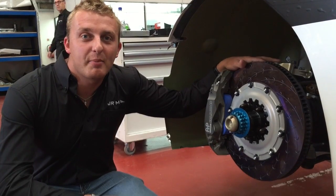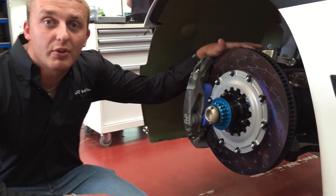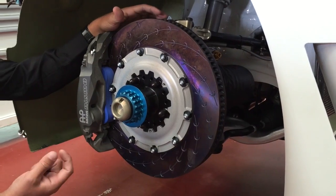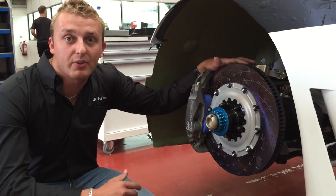Hi, I'm Craig Dolby. I'm the JRM factory driver and also their driver coach. Looking at the brakes on the new 2015 Nissan GT-R, they're completely new — a bigger diameter, thicker, new calipers, new Endless brake pads and discs all round.